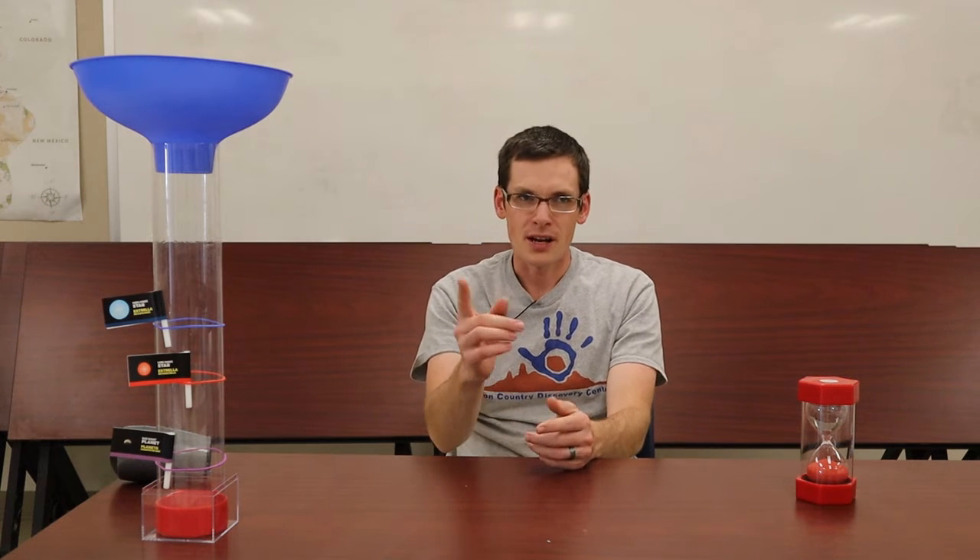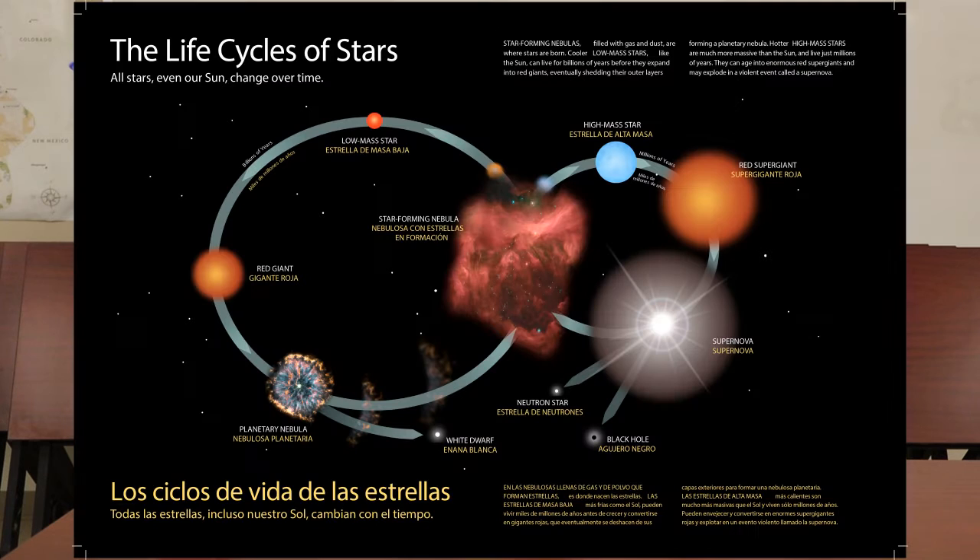Eventually a star will run out of hydrogen, but never fear — it'll just start fusing helium. But as you might guess, it will eventually run out of helium too. When a low mass star ends up with a core made out of carbon, that's pretty much the end for that star. As it loses material to fuse, that material expands outward and loses density, and eventually the star can't hold on to its mass anymore — layers just puff away, creating a new nebula called a planetary nebula, which are really pretty to see.